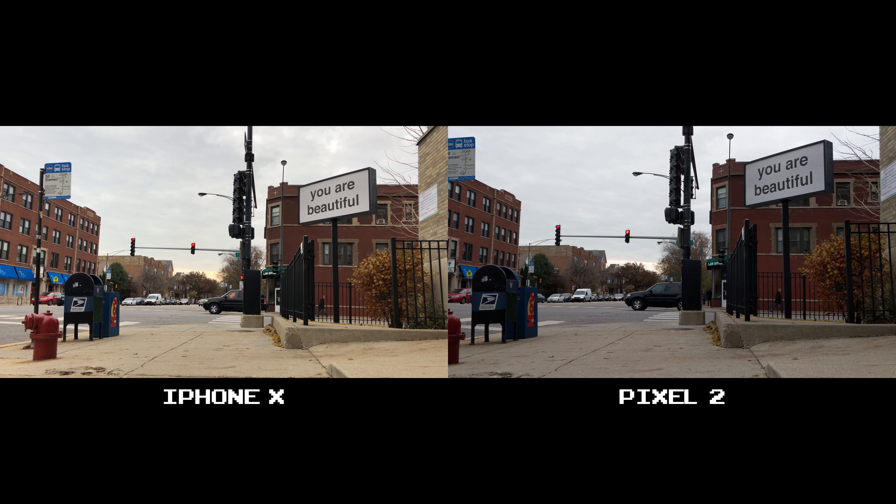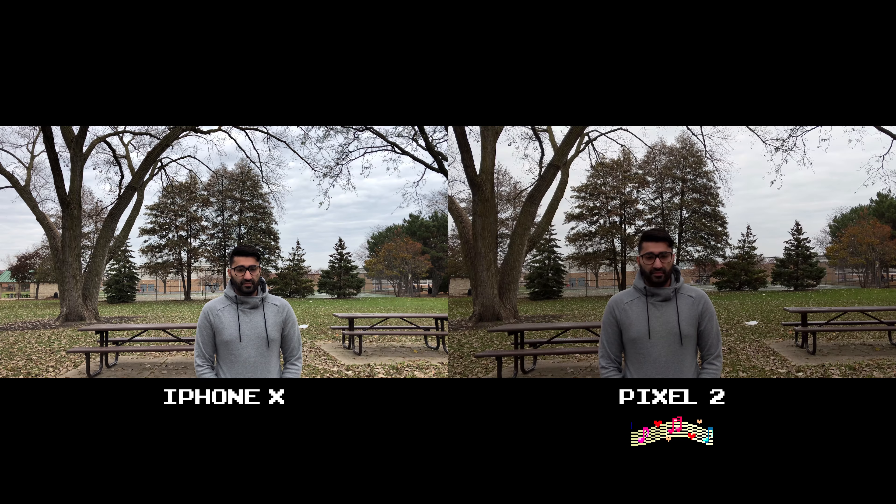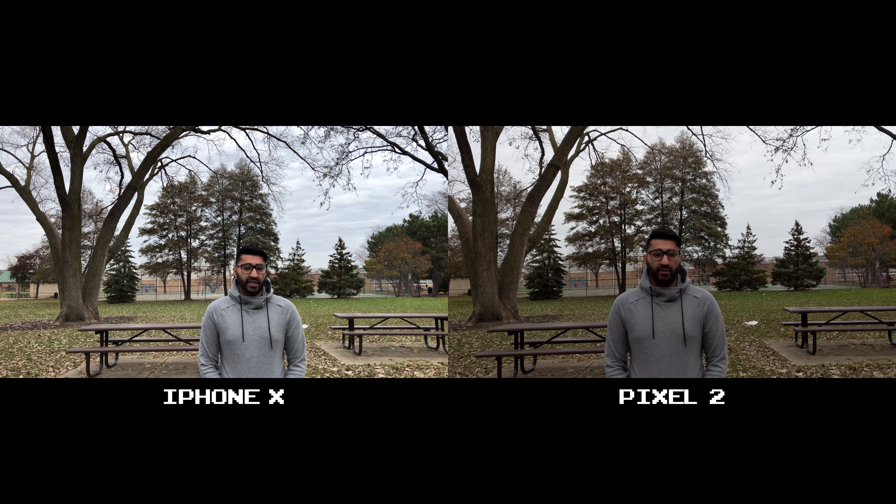Now, let's put a voice to the microphone. I'll be testing the audio quality on the iPhone X on the left and the Pixel 2 on the right. In this instance, the audio is a lot louder and clearer on the Pixel 2 from behind the rear camera.